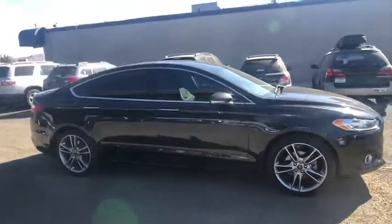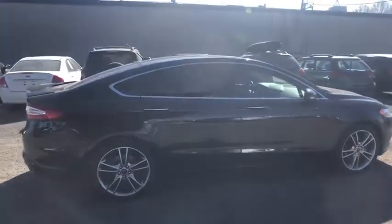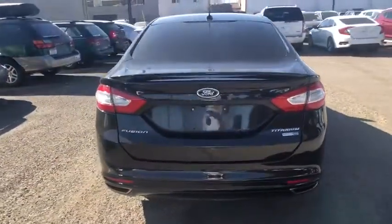Looking for the right vehicle? Check out the 2015 Ford Fusion. You can have both impressive power and great economy in a Fusion. This vehicle has less than 25,000 miles.